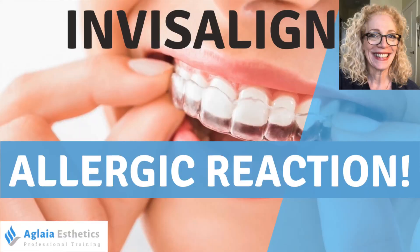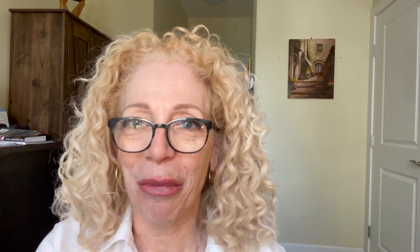I want to apologize for my lips — I had a reaction with my Invisalign to make my teeth straighter, so now I have swollen and crooked lips. I do have a tutorial on my reaction from last week. I want to thank you for being here — stop staring at my lips! Welcome, if this is your first time, my name is Maria from Aglaya Aesthetics. I hope you enjoy my content and decide to subscribe — that would mean the world to me.